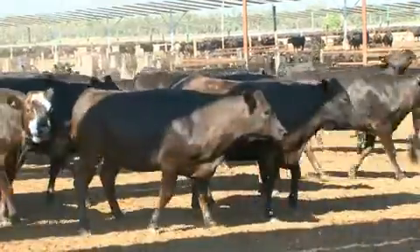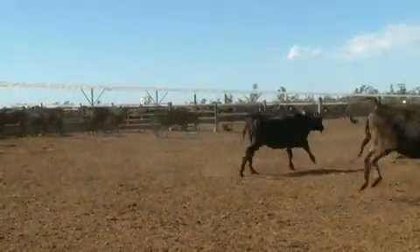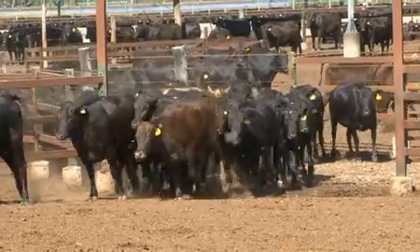They're bright and alert. Note that these cattle have no hesitation in returning to their yard, as they recognise this is their new home and they feel safe here.